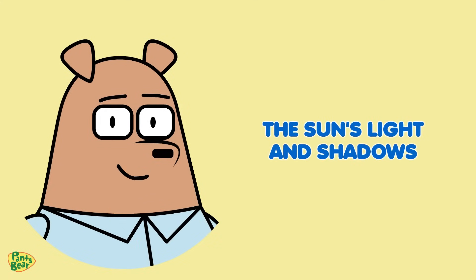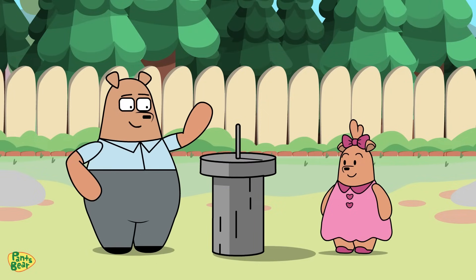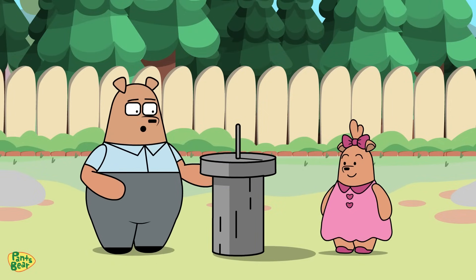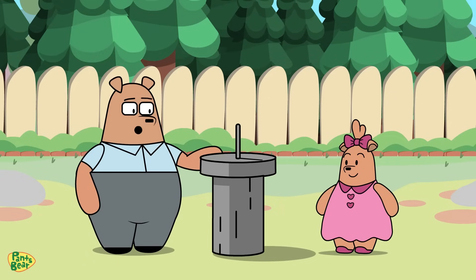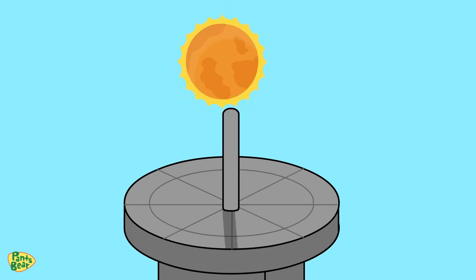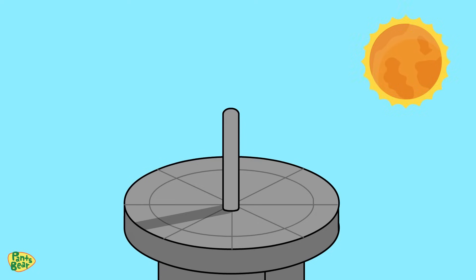The sun's light and shadows. Now, let's see how the sun creates shadows. What's that, Papa? This is a sundial, Sister Bear. Long ago, before clocks, bears would tell time by looking at the shadow on the sundial. No way! How does it work? As the sun moves across the sky, the shadow also moves. By looking at the position of the shadow, we can guess what time it is. That's so clever!